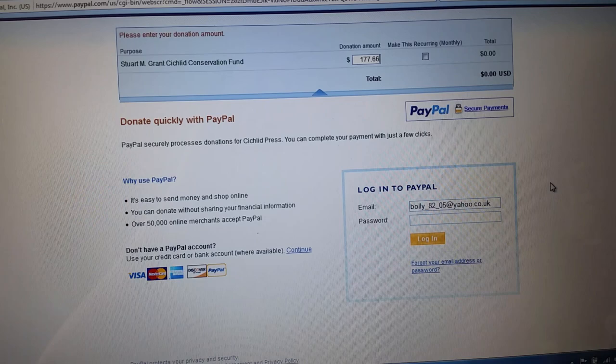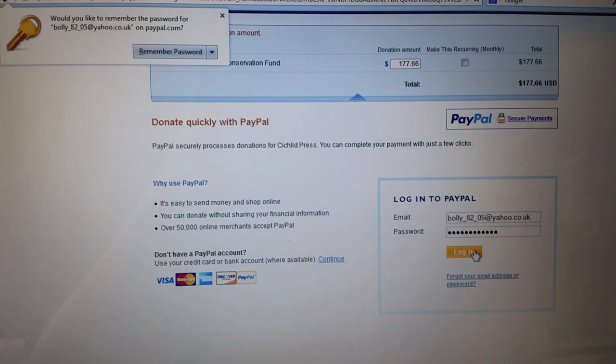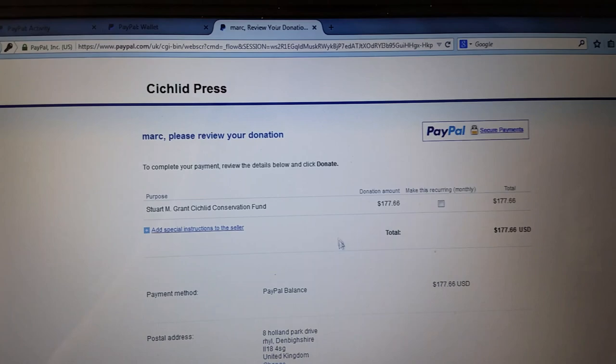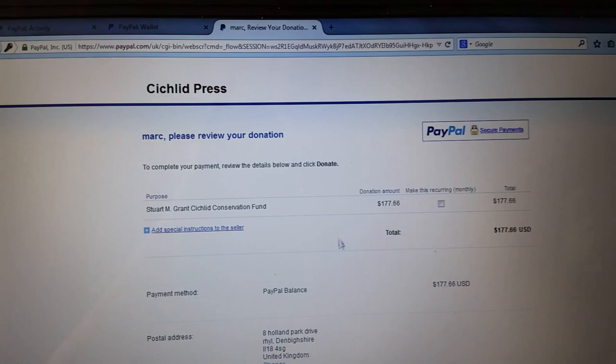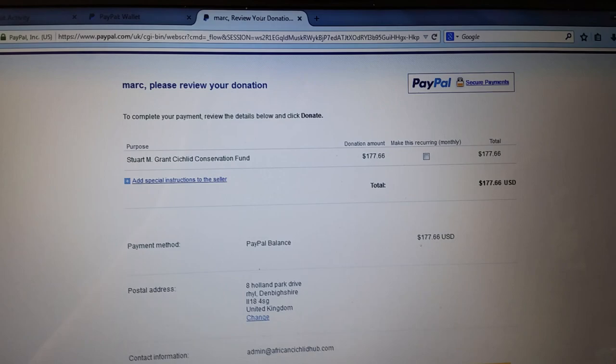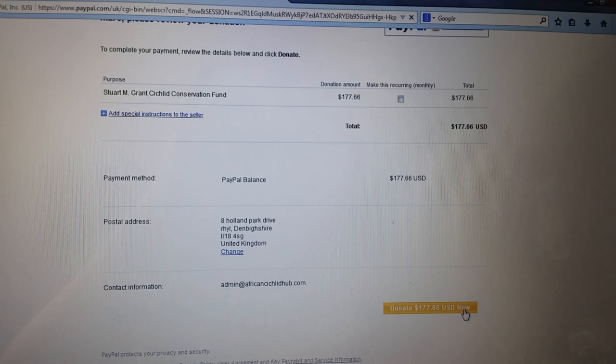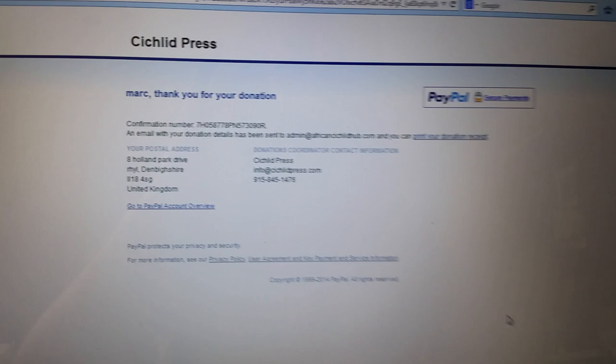I'm just going to log in. I need to check this so you can see my address on there — well, an old address. There's nothing there that you guys could use. Down the bottom you can see 'Donate' — just clicked it. And there's a confirmation. So there you have it, it's been sent.